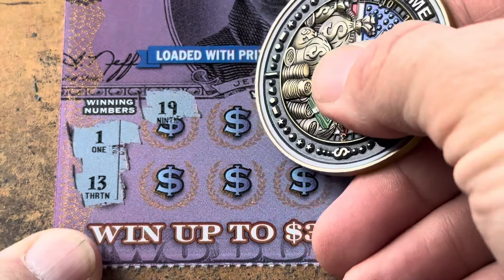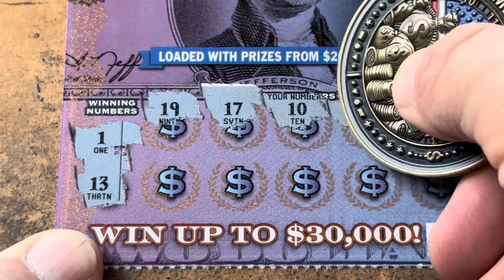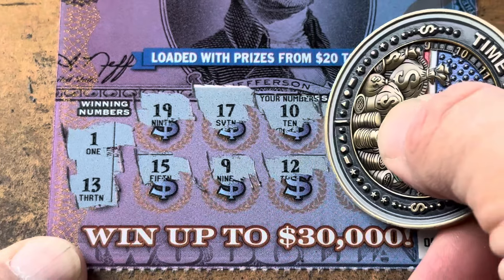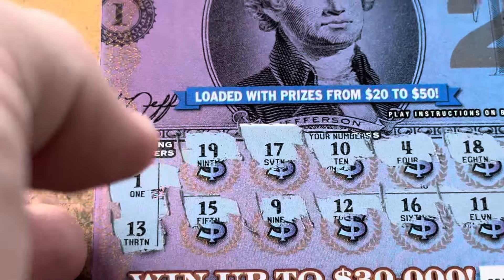$19, $17, $10, $4, and $18 — nothing on the top. Ticket numbers 15, 9, 12 is one off, 16, and 11. So we've got nothing on our first one.